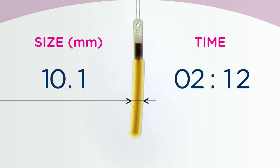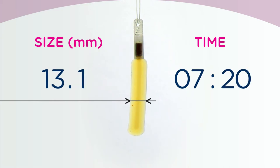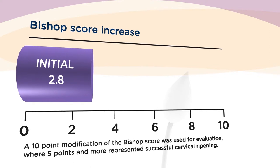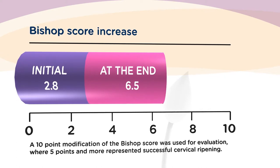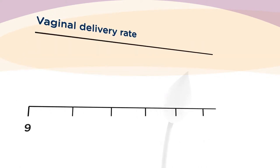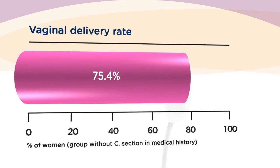Thanks to its mode of action, the effect of the Dilipan S is very predictable. The careful development of the product ensures consistency of action supporting its high efficacy in terms of Bishop score increasing, enabling it to induce labor successfully and to reach vaginal delivery. The Dilipan S helps healthcare professionals and women have the cervical ripening procedure fully under control with challenging situations minimized.